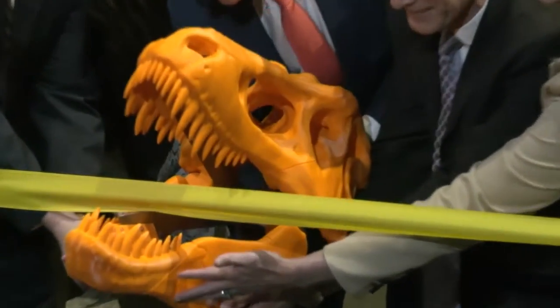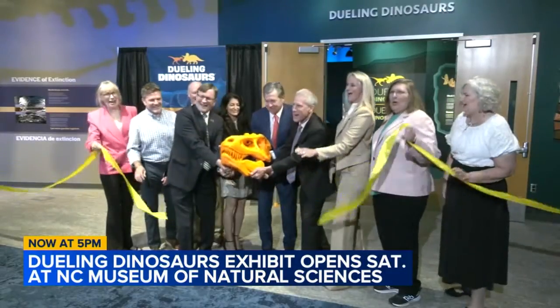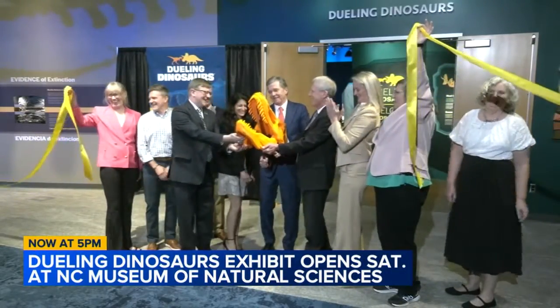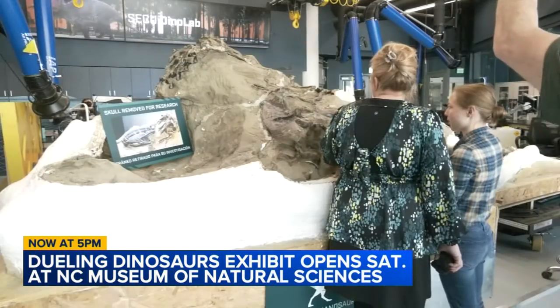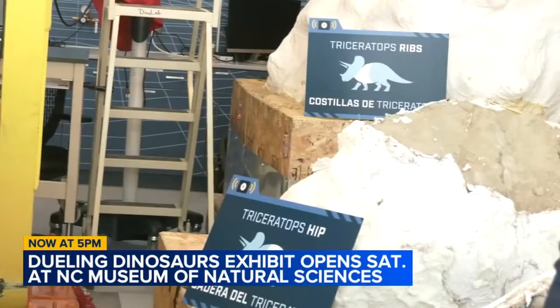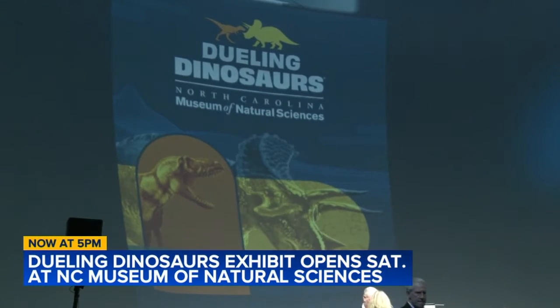This is one of the most daring public science projects ever imagined. We have the best preserved and most complete tyrannosaur and triceratops in the world. Today we are having the ribbon cutting for our brand new Dueling Dinosaurs experience.